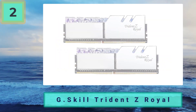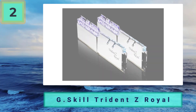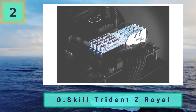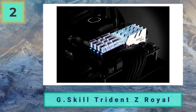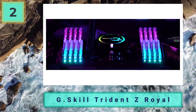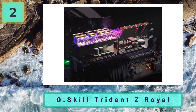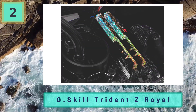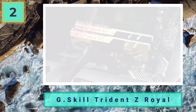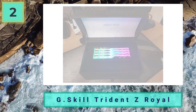Coming in at number 2: G.Skill Trident Z Royal — best RAM for high-end Ryzen 5000 builds. Despite this RAM kit looking a bit tacky and cheap aesthetically, the same cannot be said for the performance it provides or the price tag it comes equipped with. This is one of the most expensive RAM kits on the market, and for good reason — G.Skill has truly pushed the boat out on design, opting for a bling look that is arguably going out of fashion. That said, when put into a build with eye-catching aesthetics, it looks pretty nice. As with the editor's choice, the Trident Z Royal offers an efficient heatsink and very good build quality.